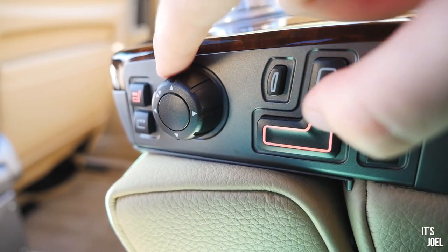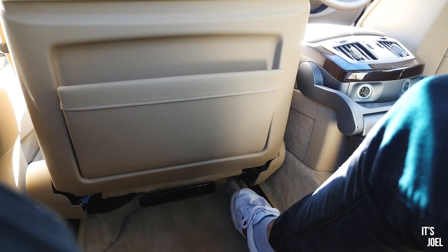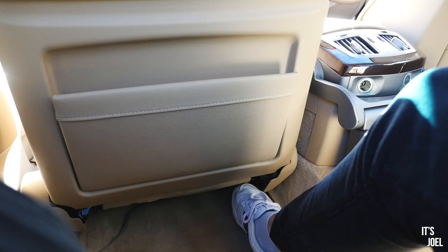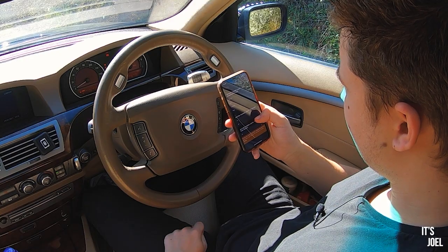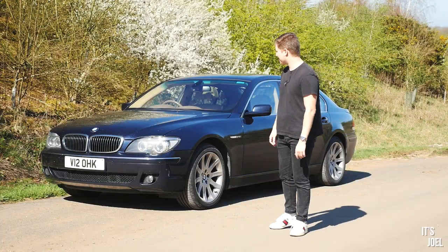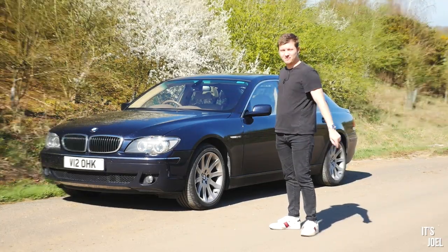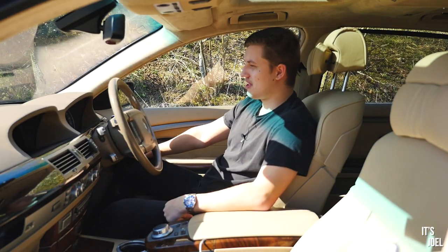The plan for today's video is really just to play with all the toys. I've also got an OBD scanner reader which I can use to code various things on the car, so we'll do that in today's video as well and see what features we can unlock. Enough talking — let's jump in the car.